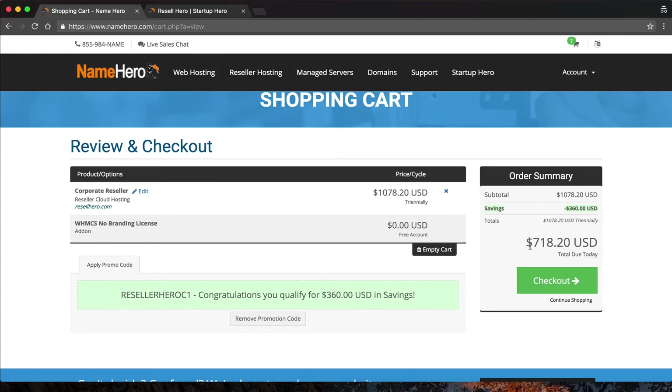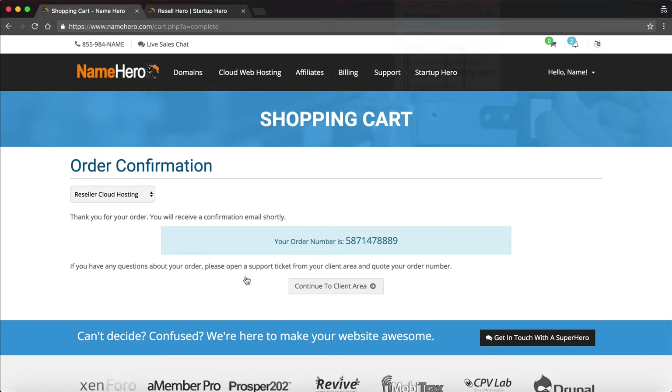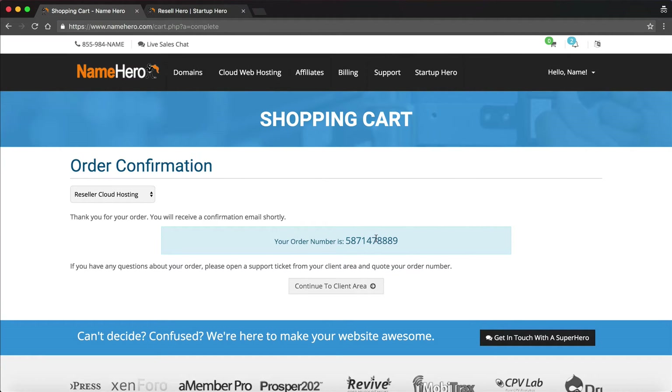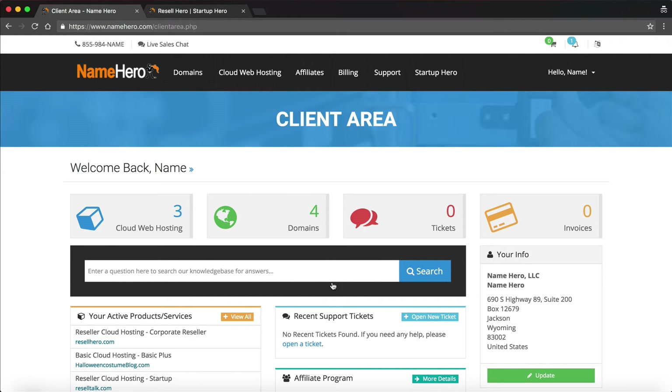I'm going to pause this video and I'll be right back after I complete my payment and we'll continue on with the reseller account setup. Now I'm back and my order has been processed. You can see I've got an order number and that's my confirmation, and then I can click here to continue to the client area. This is our main dashboard — this is my demo account, and I've got a couple of domains and hosting packages already in it.